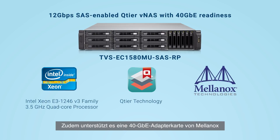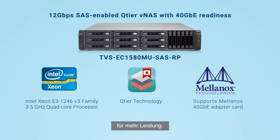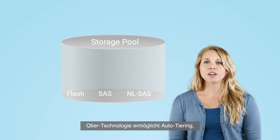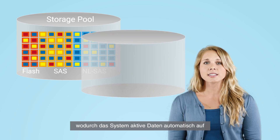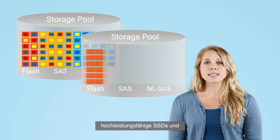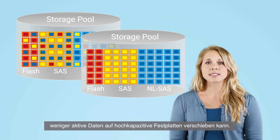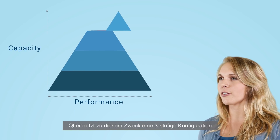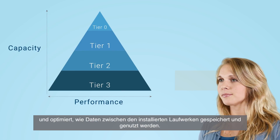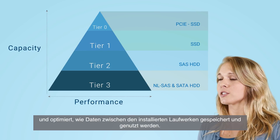It also supports Mellanox's 40 gigabit adapter card for better performance. Q-tier technology empowers auto-tiering, allowing the system to automatically move active data to high-performance SSDs and less active data to high-capacity drives. Q-tier uses a three-tier configuration to accomplish this and optimizes how data is stored and used between installed drives.